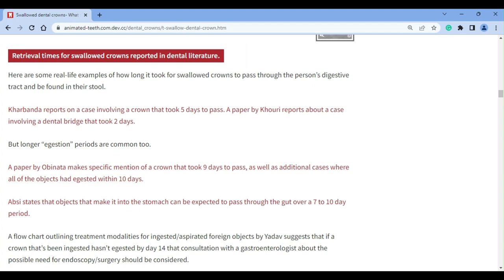Our accompanying page cites published case reports that range from 2 to 10 days. Instructive dental literature tends to suggest an end range of about 2 weeks before further medical evaluation should be pursued. Reports volunteered in this page's comment section range from 4 to 21 days. So if you don't find your crown early on, there's no reason not to keep searching. Throughout this whole process, you should keep your dentist posted so they can continue to pass judgment on your situation.